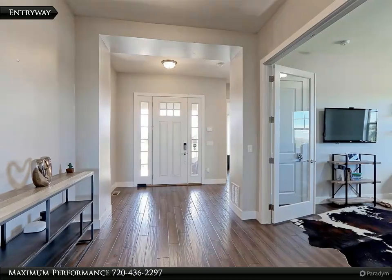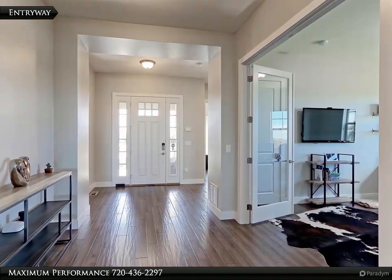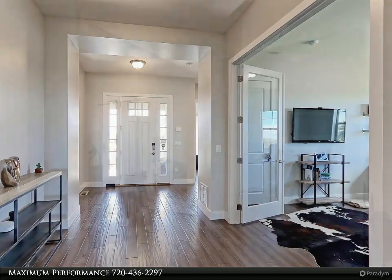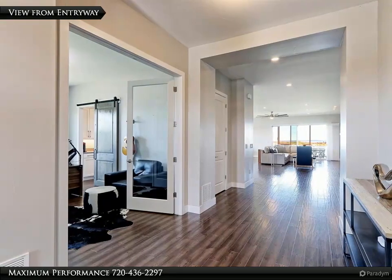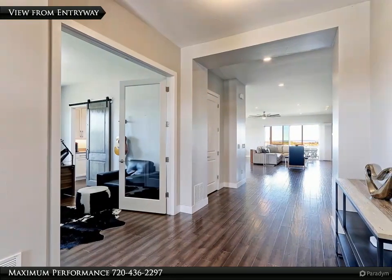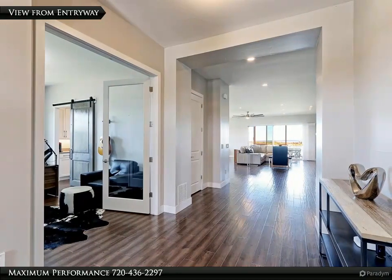As you walk into the home, you will be impressed by the quality of finishes that went into making this home breathtaking. There are solid rustic hickory plank wood floors throughout. The 10-foot ceilings and solid 8-foot doors are features that make this home feel expansive.